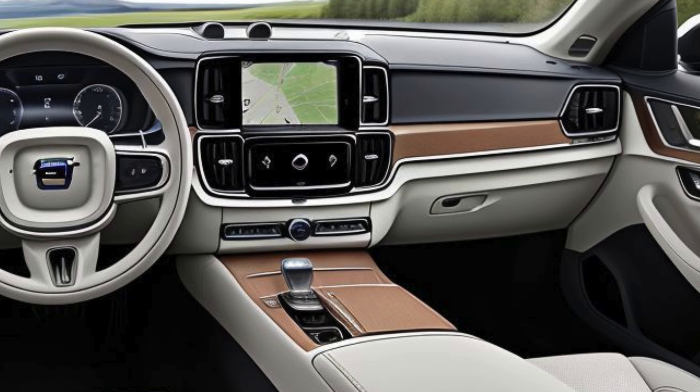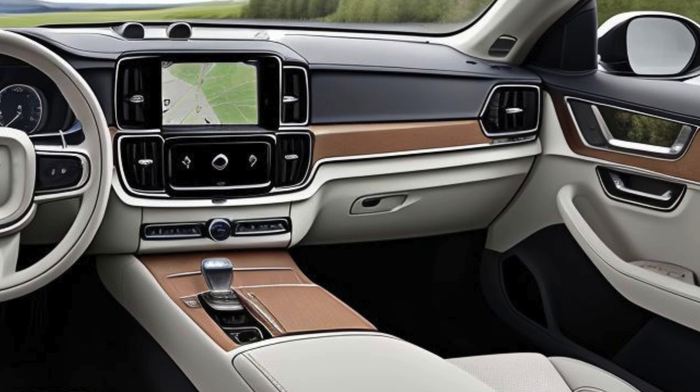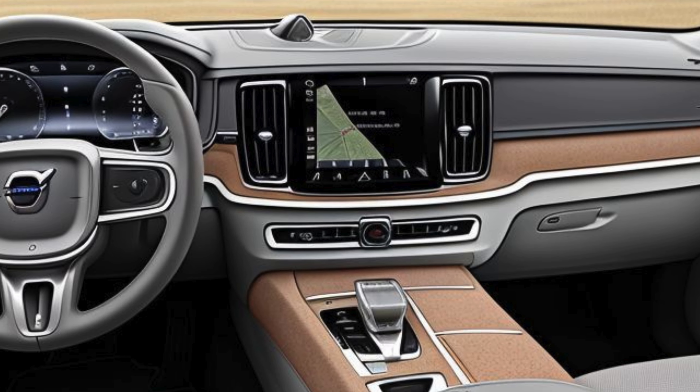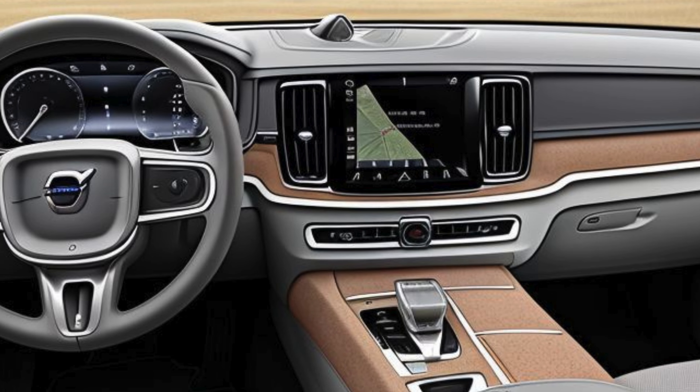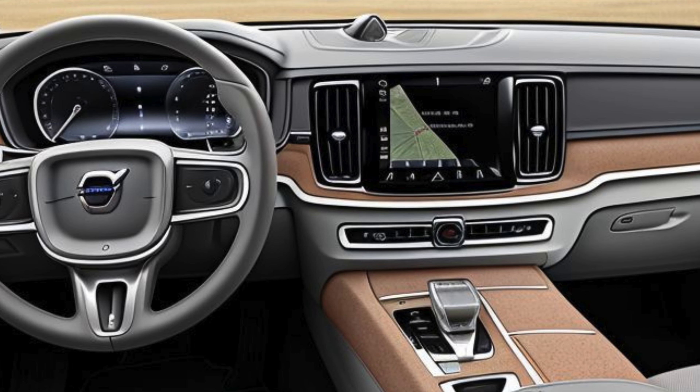The cabin is spacious and flooded with natural light thanks to a panoramic sunroof, while the long wheelbase ensures ample legroom for rear-seat passengers, making it an ideal executive sedan. Volvo also offers eco-conscious options, such as leather-free upholstery made from sustainable materials.